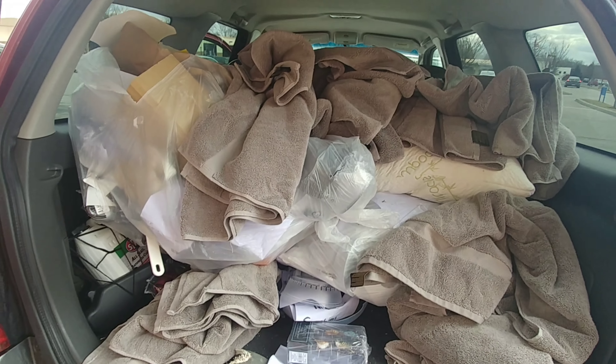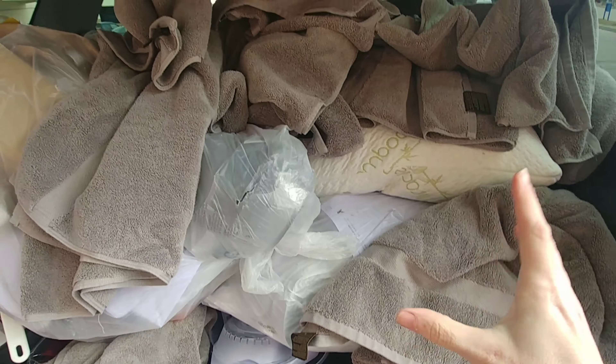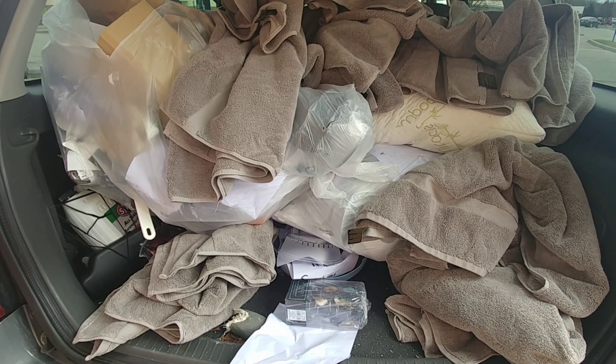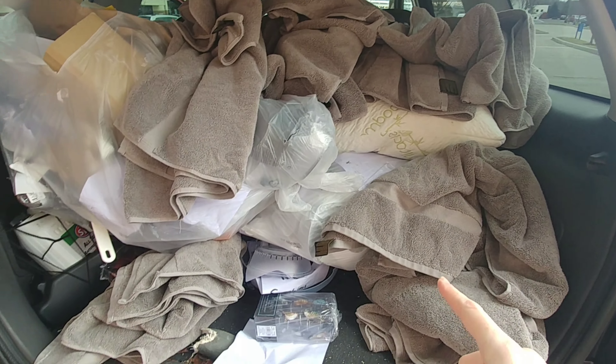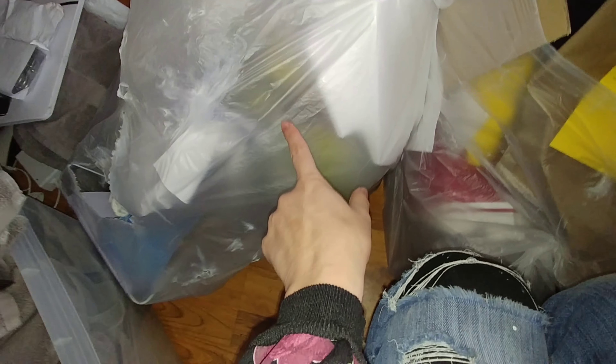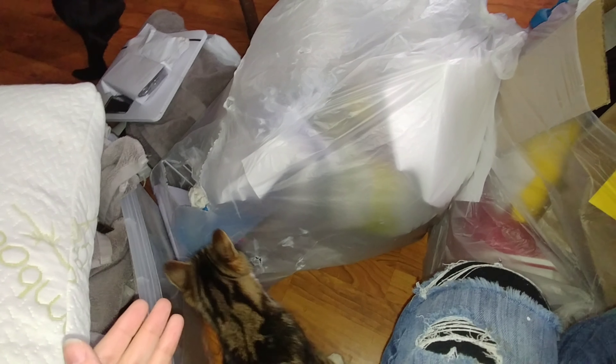I just got everything in my car - look how full it is! The reason these towels are in here like this is because they were all in a bag, but there was coffee on the outside of the bag so I didn't want that in my car, so I just took them out. It's like a whole set of towels. Let's get home and see what we got. I just got home and I have all the stuff - everything in these bags, stuff on my table, a tote full. I'm going to go through all of it, remove anything that's trash or broken, organize everything, and then show you what I got.